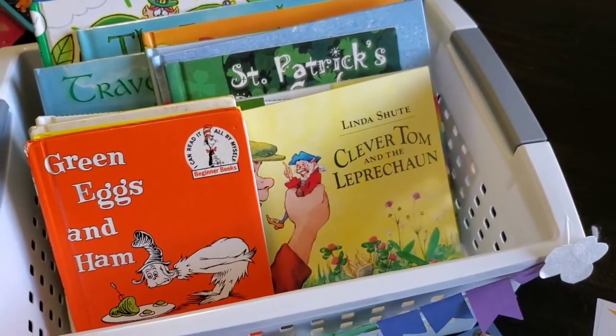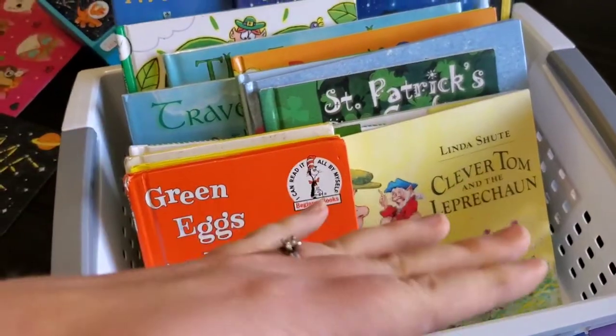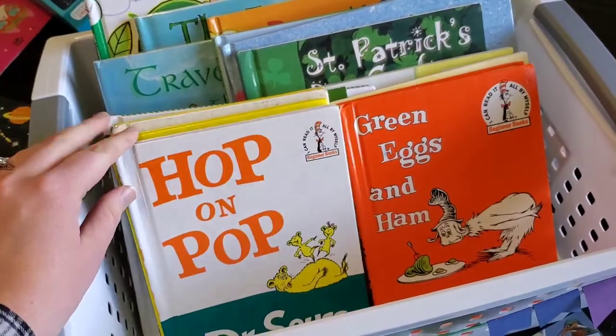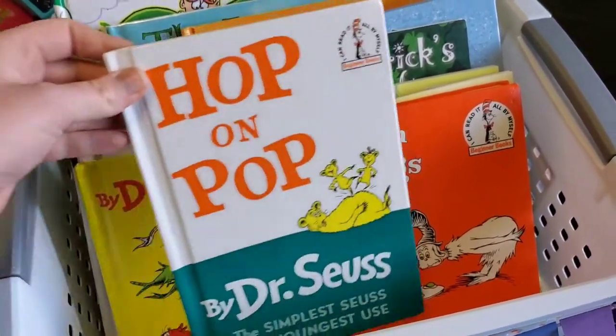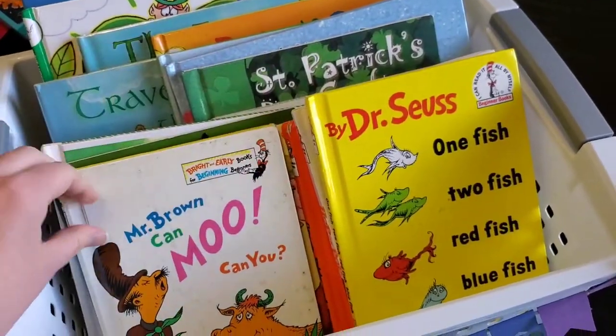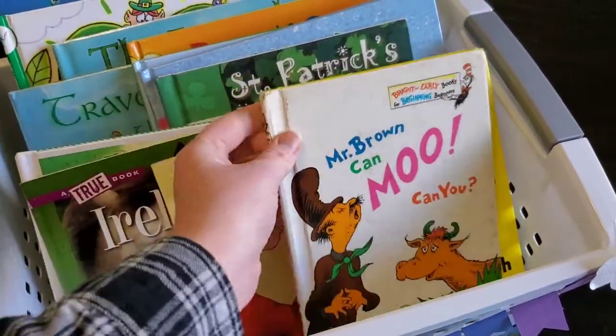Along with St. Patrick's Day, it's also Dr. Seuss's birthday month, so I threw in some books that we already had. Some of these were Michael's when he was a kid, so they're in a little rough condition, but these are just some really easy ones that she can read in the morning if she'd like.